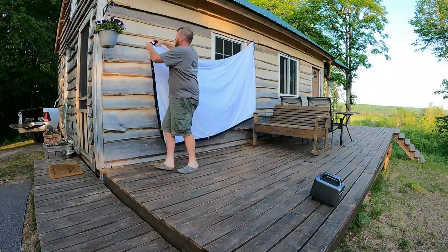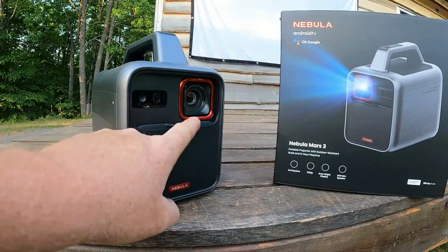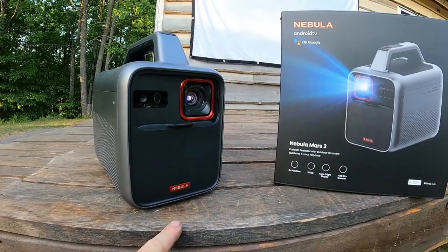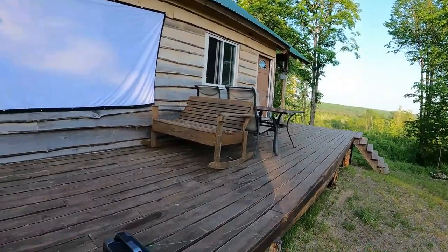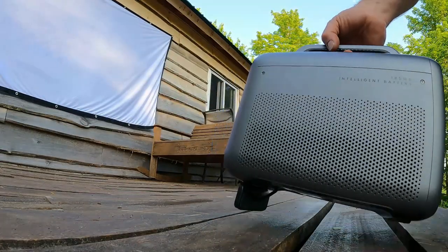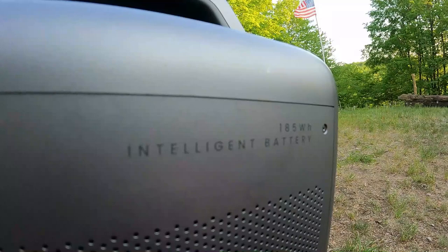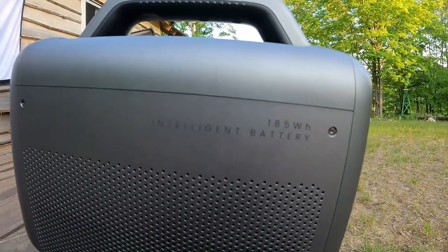The world's first extreme outdoor projector — the Nebula Mars 3. With its automatic screen adjust and ultra high brightness, it can broadcast a screen from 30 up to 150 inches. Its built-in adjustable stand makes for easy setup and extreme portability. The 185 watt-hour roam battery provides up to five hours of runtime on a single charge.